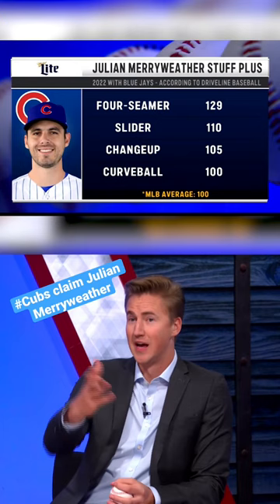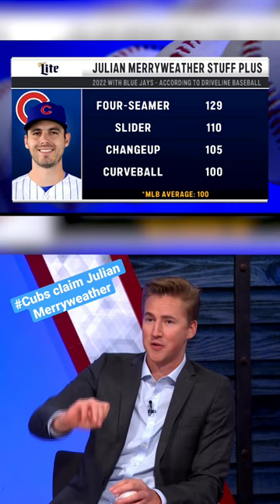You can look at it right here via Driveline Baseball. He's got four pitches — I think three of these are the top three right there. Four-seamer, slider, and changeup are the keys.